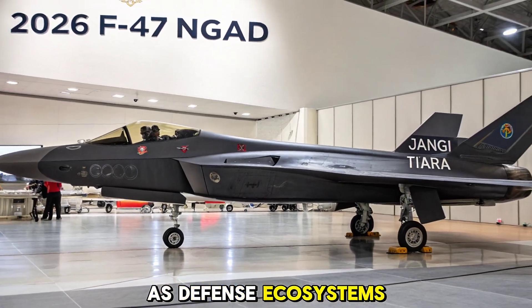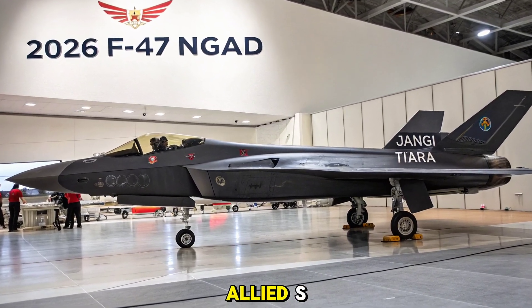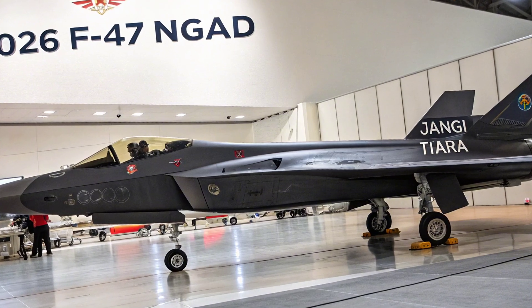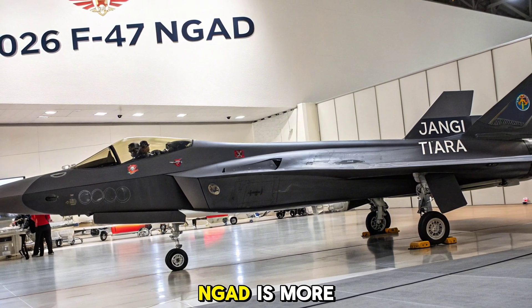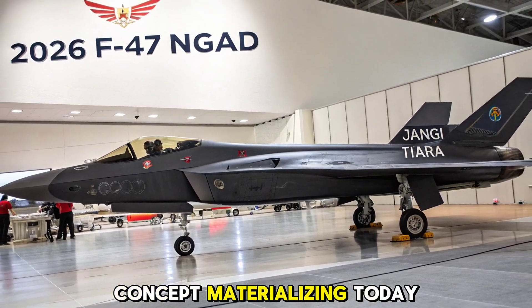As defense ecosystems evolve, the F-47 will likely serve as the core of allied air superiority frameworks, reshaping how wars are fought in the sky. The 2026 F-47 NGAD is more than an aircraft — it's a futuristic concept materializing today.